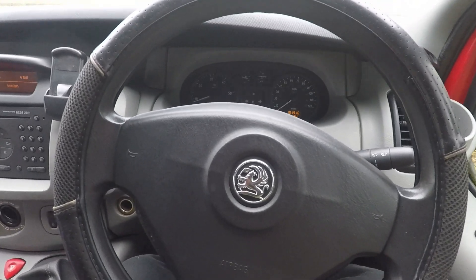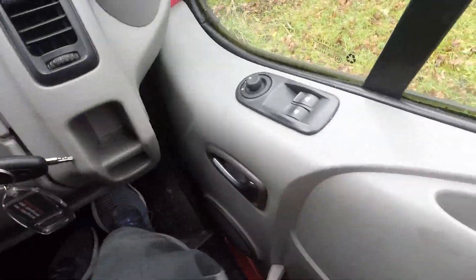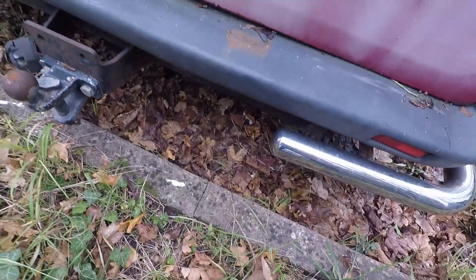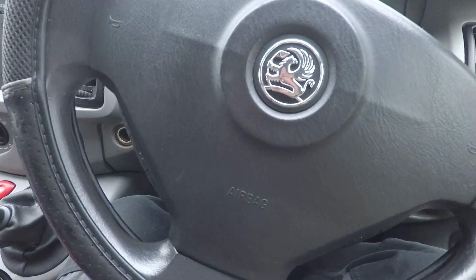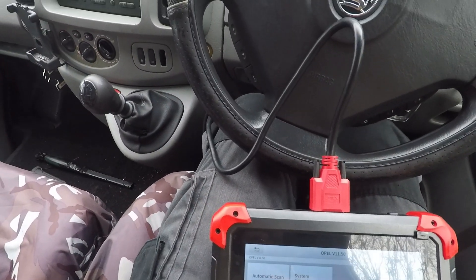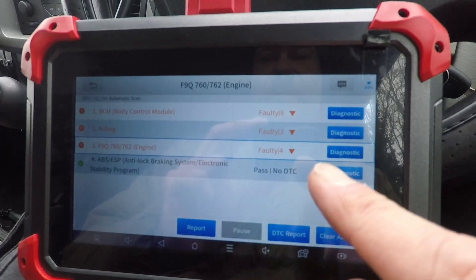I've changed the EGR valve - put the new one in. I've taken it out for a test drive and changed the oil as well at the same time. It's driving really nicely actually - there's no black smoke coming out of the exhaust, hardly any smoke at all. The turbo sounds good as well - I was a bit concerned about the turbo but it sounds like it's spooling up nicely. I think it's fixed, so I'm really pleased about that. I'm just going to power up my scan tool and do a system scan to see if that fault code's gone.